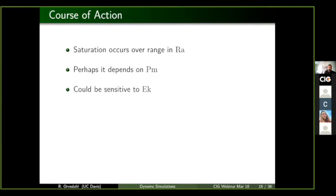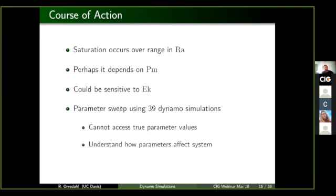The way we do this is that this saturation occurs over a range of Rayleigh numbers, so we have to include multiple different Rayleigh numbers. It could also depend on magnetic Prandtl numbers and Ekman numbers. We include 39 dynamo simulations that vary in all three parameters. We can't access the true parameter values of the Earth system, so we try and find trends of our parameters and see how those trends could potentially be extrapolated to more extreme parameter values.